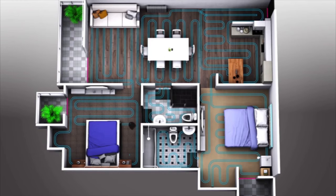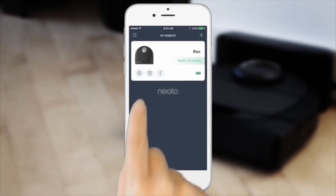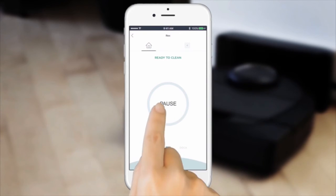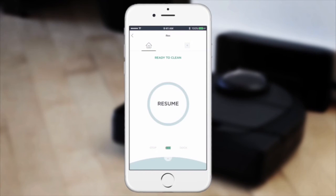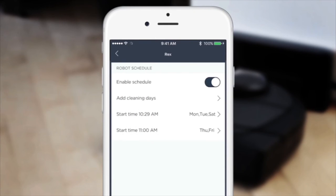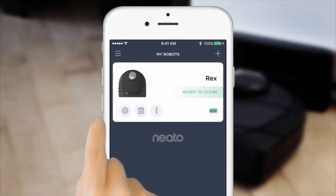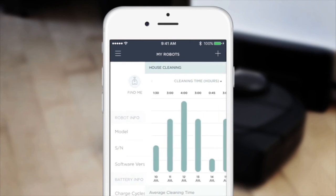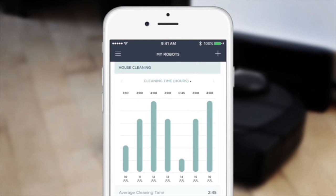But most importantly, you get the power and convenience in the palm of your hand by using the Neato app. Start, stop, and receive notifications wherever you are. It's easy — just schedule cleanings every day or on the schedule that works for you, and view your cleaning stats to better manage your robot. Use the Neato app to clean from anywhere at any time.